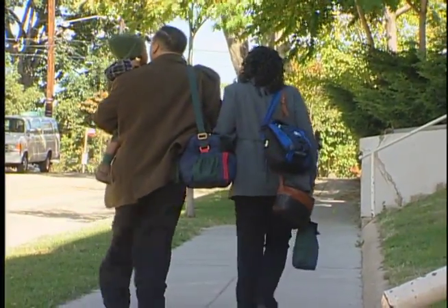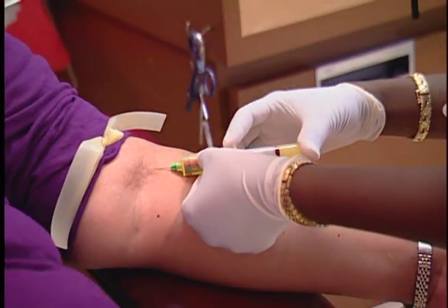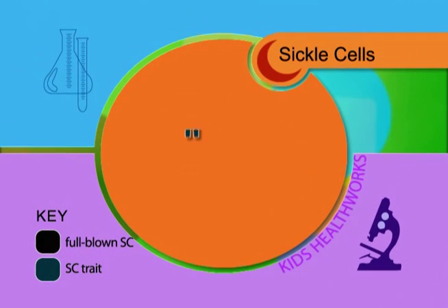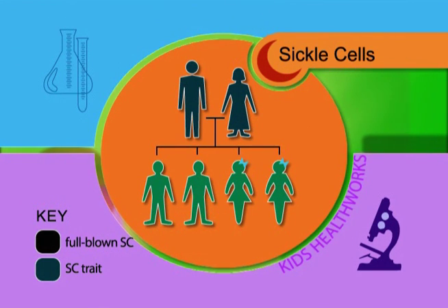Sickle cell anemia is an inherited disorder and parents can request a simple blood test to determine if they are carriers of the sickle cell trait. If both parents carry the sickle cell trait, there is a 25% chance one of their children will be born with full-blown sickle cell anemia.